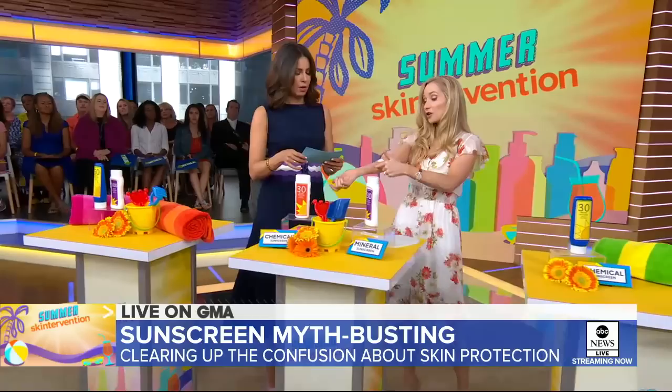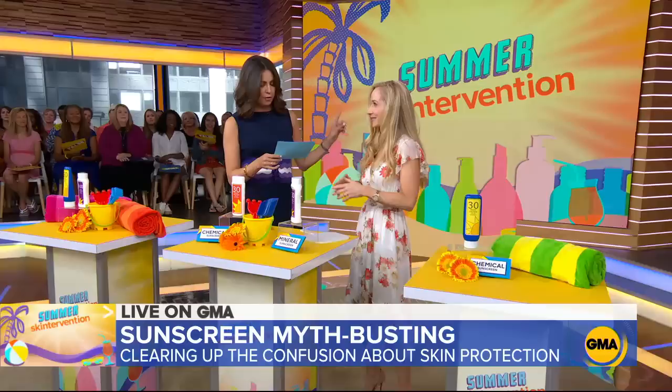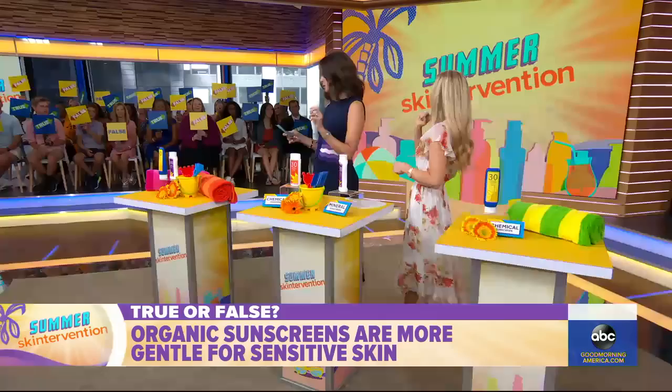Now we're going to talk about chemical versus mineral sunscreens. True or false: organic sunscreens are more gentle for sensitive skin.